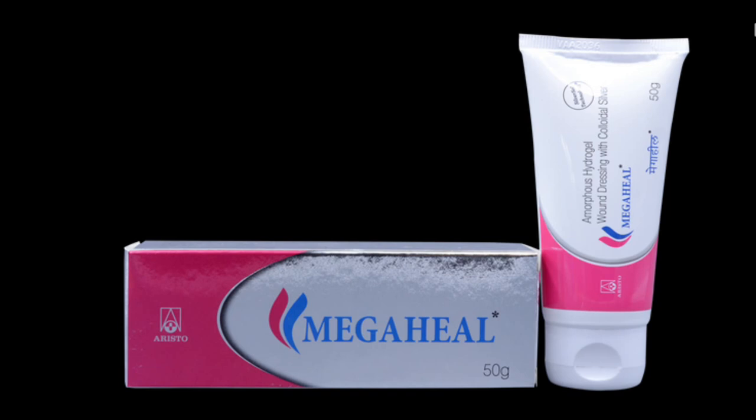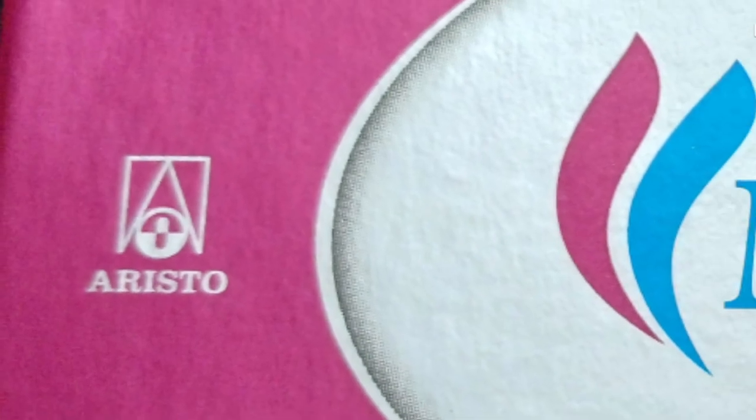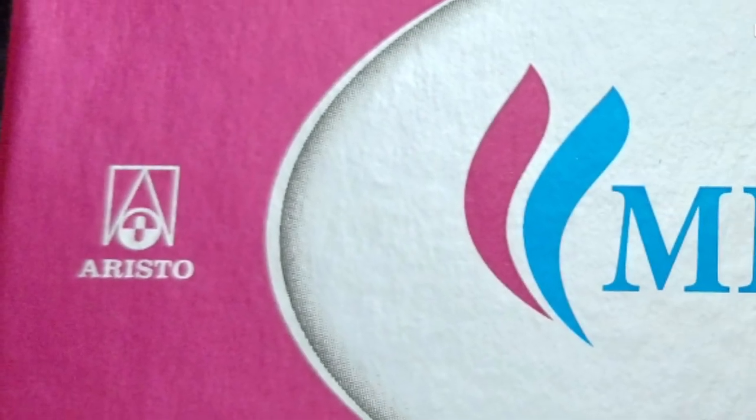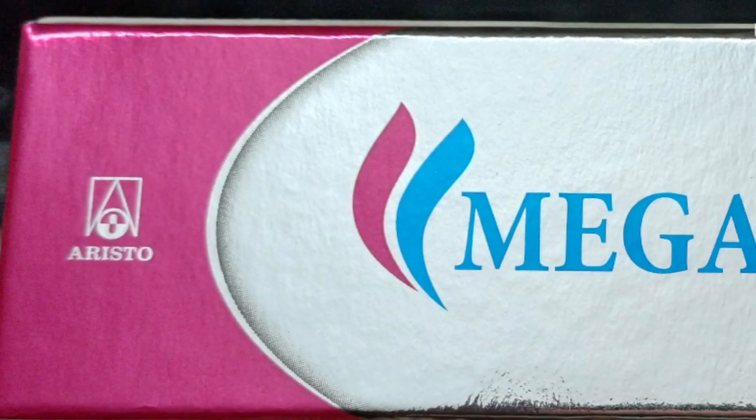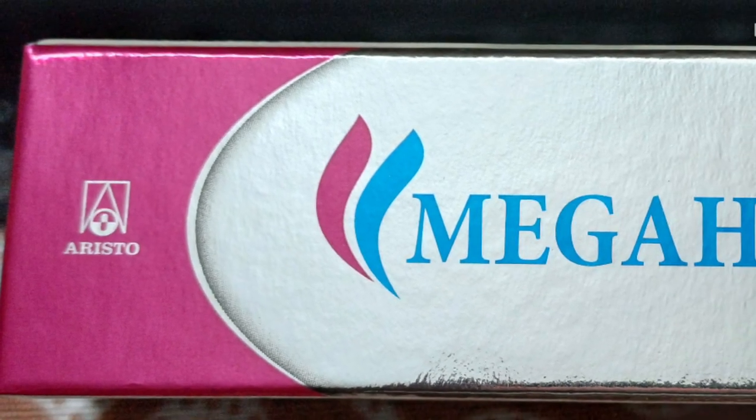Mega Heal Gel is manufactured by Aristo Pharmaceuticals and its price is $250 to $725 according to its various presentations.